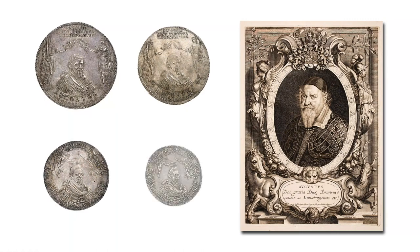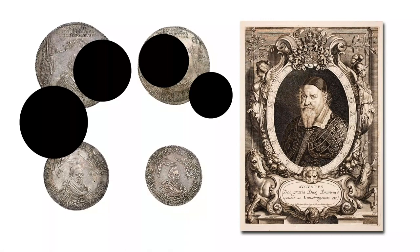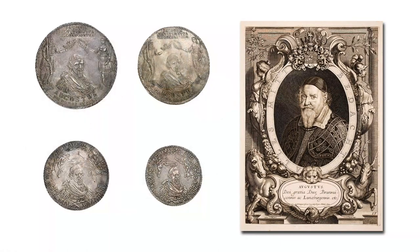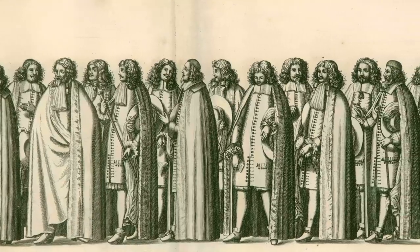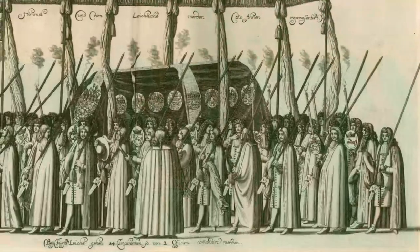Four different versions of this coin type are on offer in auction 350: Lösers of five, four, two, and one and a half Reichsthalers. But these aren't all versions minted for the occasion — in total, seven different denominations are known, ranging from ten to one and a half thalers. Issuing so many versions was necessary so that each guest received a coin whose value exactly corresponded to their status.